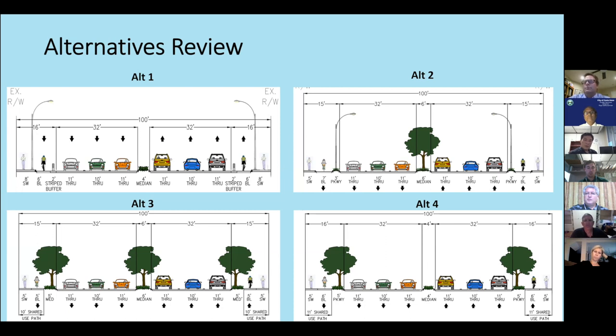Those four alternatives were presented at the February 26th public meeting, where we gathered input. We also conducted a SurveyMonkey survey that received many comments, and that brings us to today.